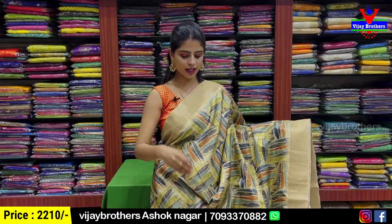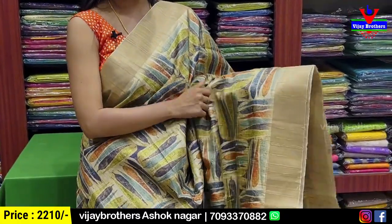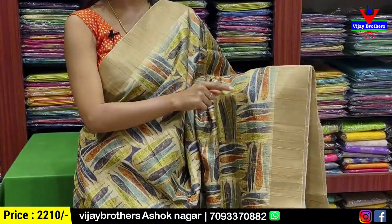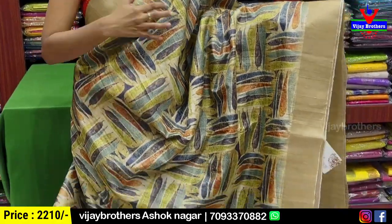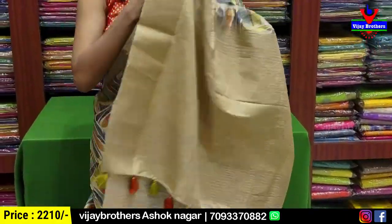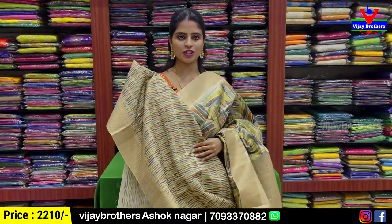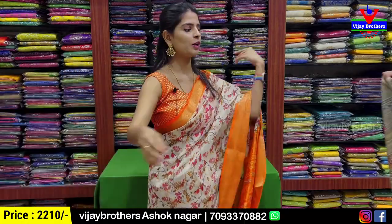Next color — both sides golden khadi border. Body parts have colorful leaf prints — blue, orange, red, green. The pallu has golden zari lines. Blouse is a half-white printed pattern blouse. Price is ₹2,210.